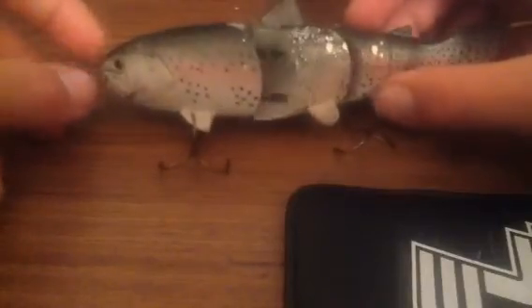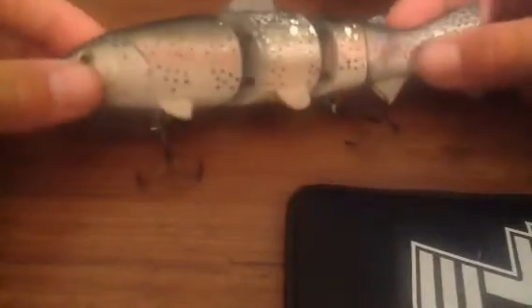So this is a very good bait for throwing in the winter — the Spro BBZ1 Junior Slow Sink. Alright, so there's my trout.